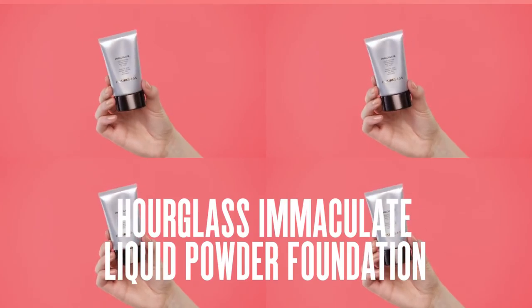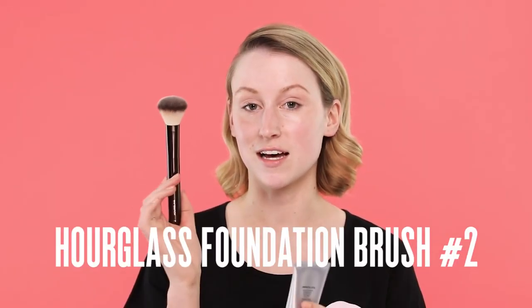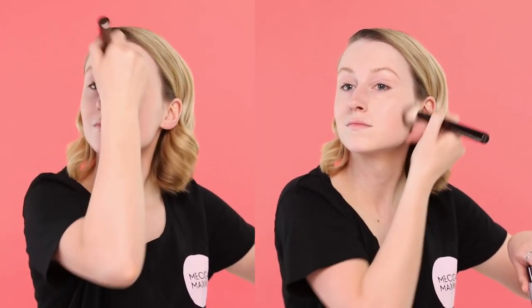Up next is our foundation. Here I have the Immaculate Liquid Powder Foundation by Hourglass and the Hourglass Foundation Brush No. 2. This particular foundation does dry quite quickly, so work with it quickly on the skin — sort of work in sections.